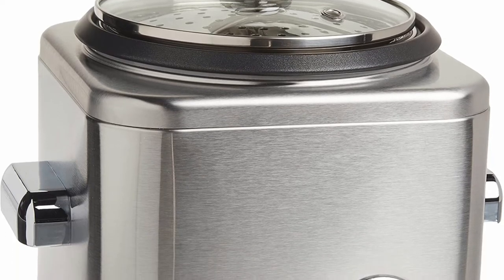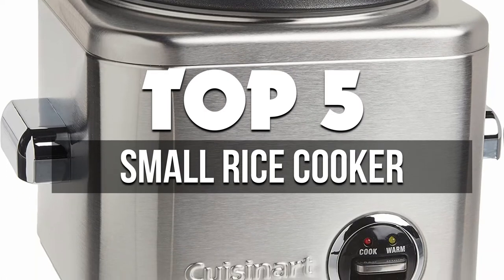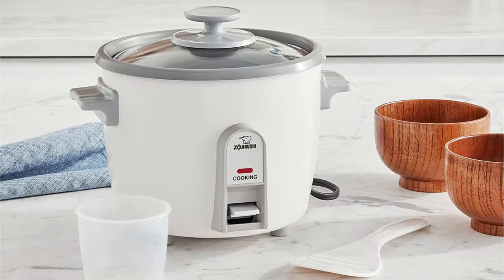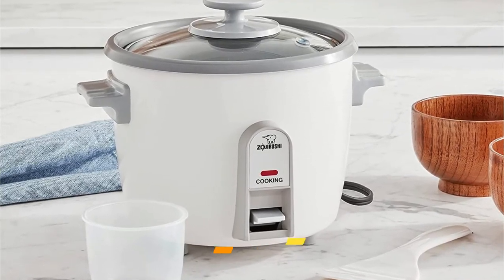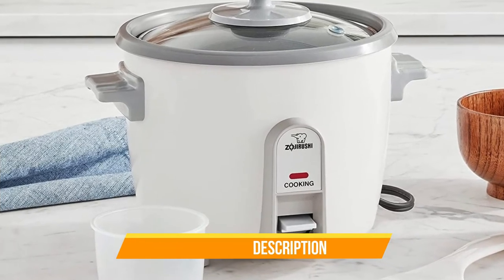Hey guys, in this video we're breaking down the 5 best small rice cookers available right now. We've included options for every type of consumer. If you want more information on the best and most up-to-date pricing on the mentioned products, be sure to check the links in the description below. Okay, so let's get started with the video.